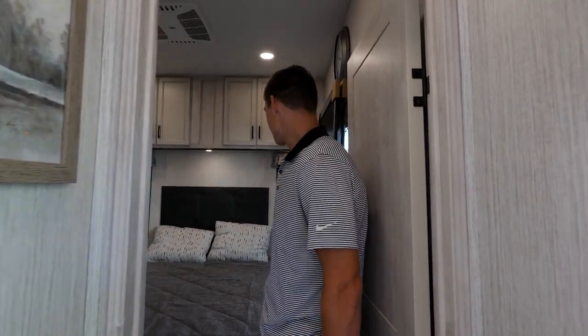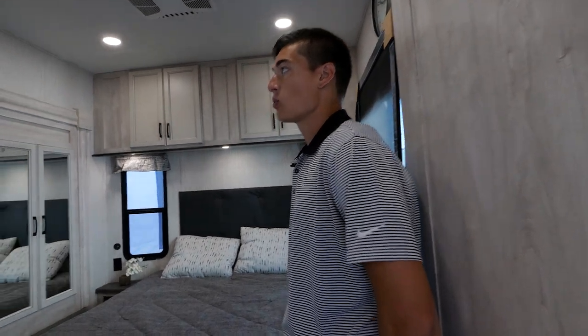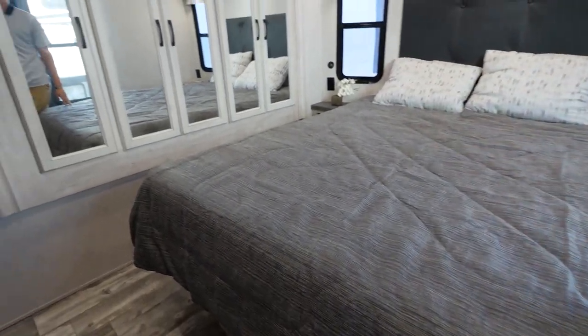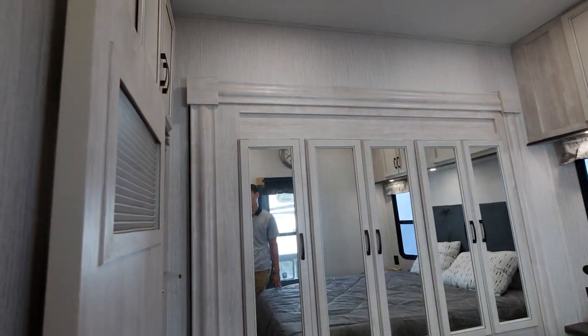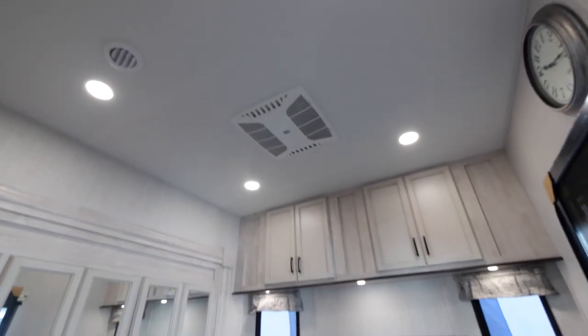On this floor plan you'll get a nice queen bed with a wardrobe slide for extra storage. You will also get washer and dryer prep inside the closet, which is standard with almost all of our luxury fifth wheels and destination trailers.